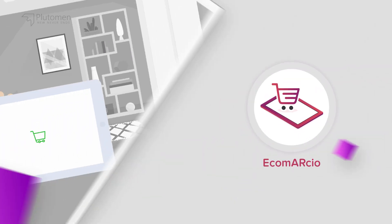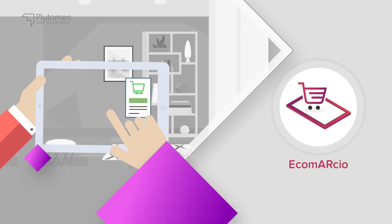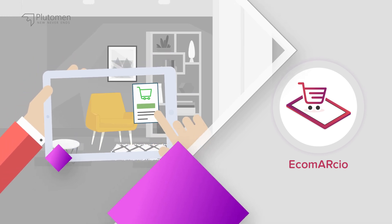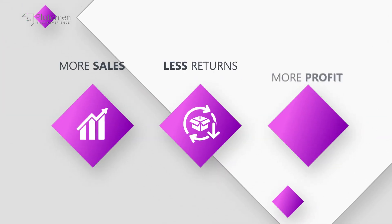Ecomarcio is an augmented reality powered e-commerce platform that can help retailers deliver a superior shopping experience and reduce product returns. That means more sales, less returns, more profit.